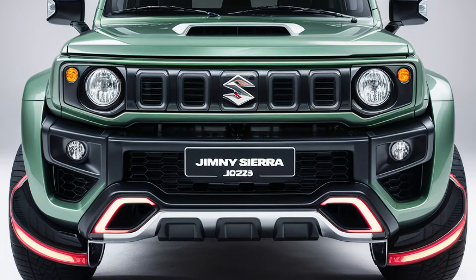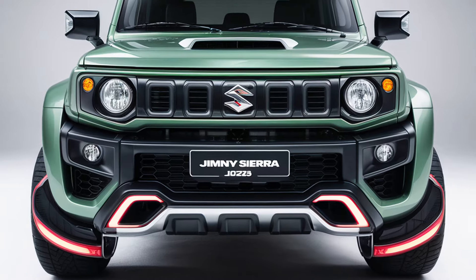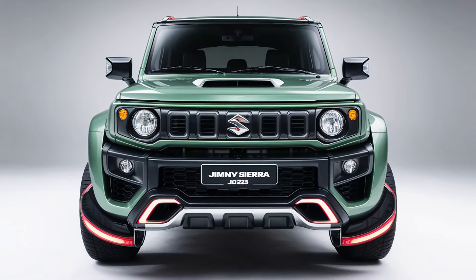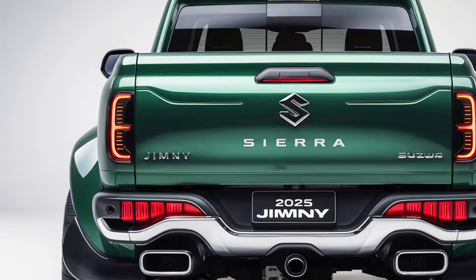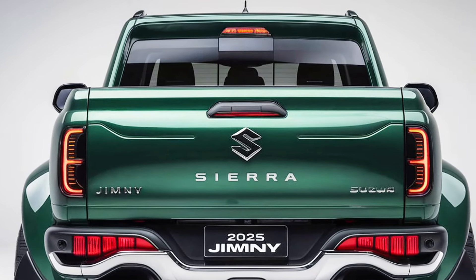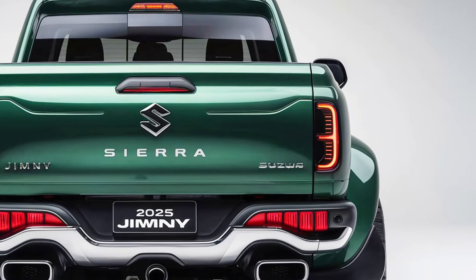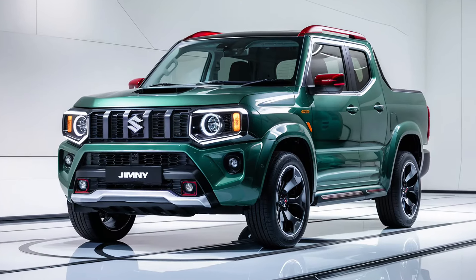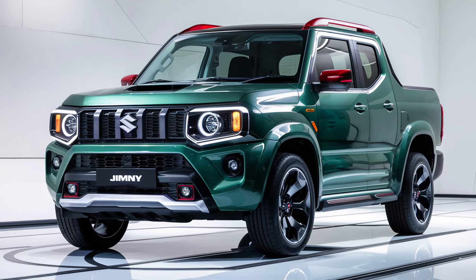The Jimny Sierra Pickup is expected to feature the same 1.5-liter naturally aspirated four-cylinder engine found in the regular Jimny, producing around 100 horsepower and 130 newton-meters of torque. Though these numbers might seem modest, the Jimny's lightweight body and compact dimensions allow it to maintain impressive performance on rugged terrain.